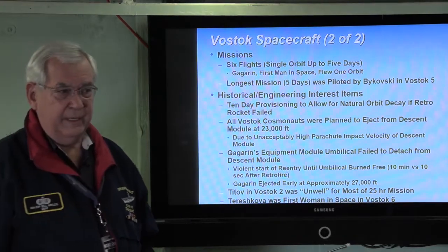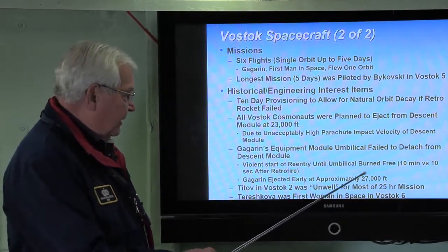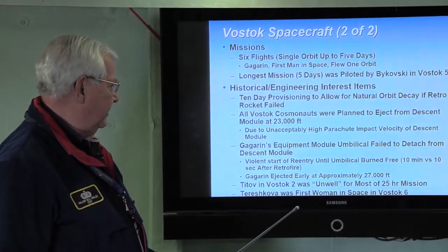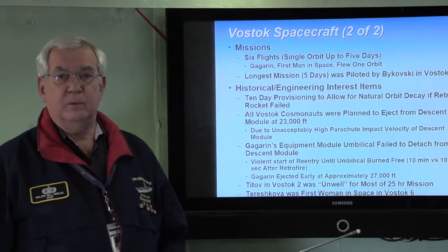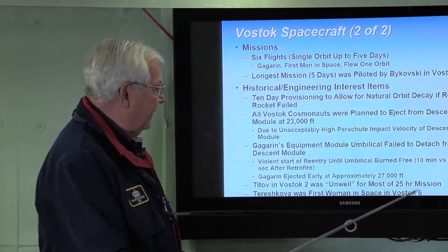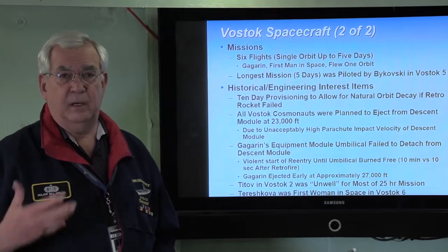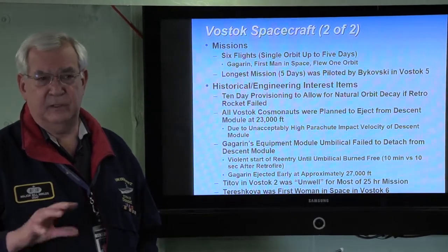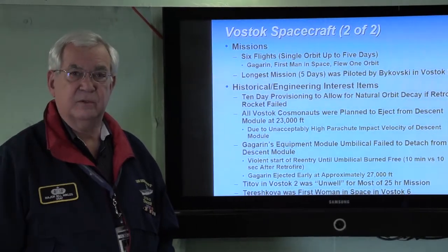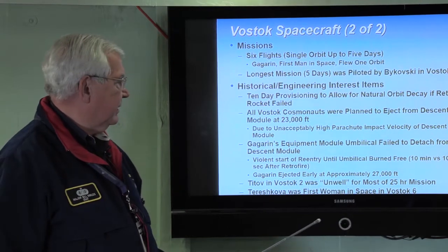Gagarin successfully came into the atmosphere but ejected at about 27,000 feet — the violence of the reentry motivated him to leave a little early. He landed by his own parachute and the descent module landed under its parachute. Titov went up in Vostok 2 and was reportedly 'unwell' for most of the 25-hour mission — this was the first example of possible motion sickness caused by the weightless environment. Some of our astronauts also experienced motion sickness early on. Tereshkova was the first woman in space, flying in Vostok 6.